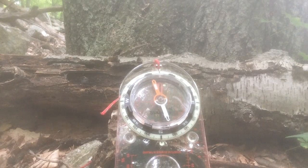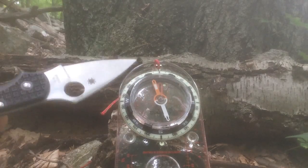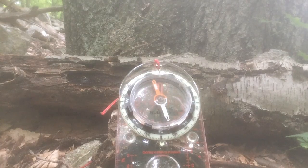Most of us know that a compass can be used to determine direction. Generally, every compass pretty much has a red needle and a white needle. The red needle will point towards magnetic north, which is not exactly geographic north, but it's pretty close. The magnetic north pole is in northern Canada, a little bit west of where the geographic north pole would be.